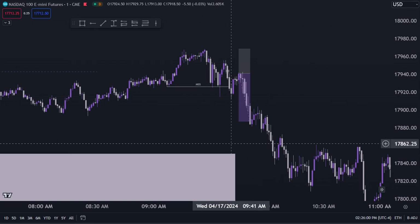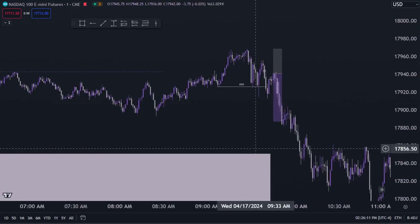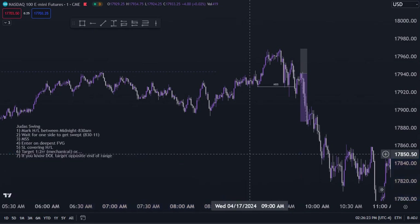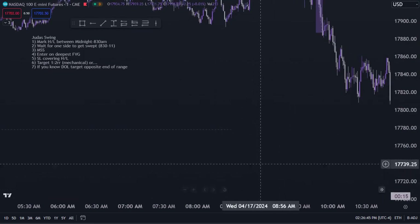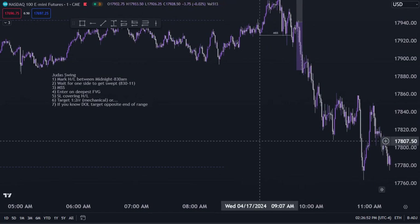It's because you don't have the discipline and patience to just follow a proven repeatable mechanical strategy. There is a way to maximize profits on the Judas Swing, and that requires knowing about draw on liquidity. If you know about daily bias or draw on liquidity, that is going to exponentially grow your profits on the Judas Swing. If you don't know what draw on liquidity or daily bias is, drop a comment below and I'll make a dedicated video.